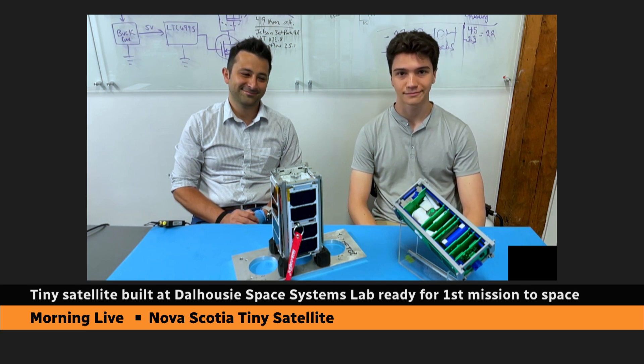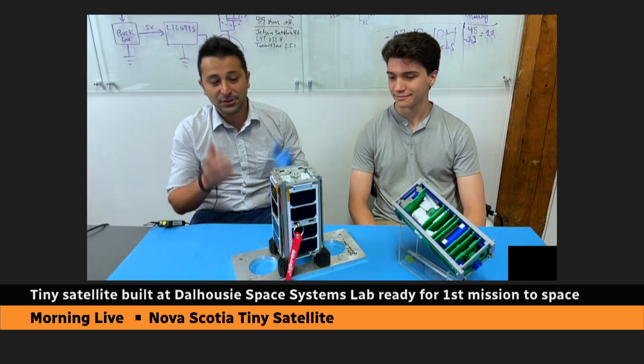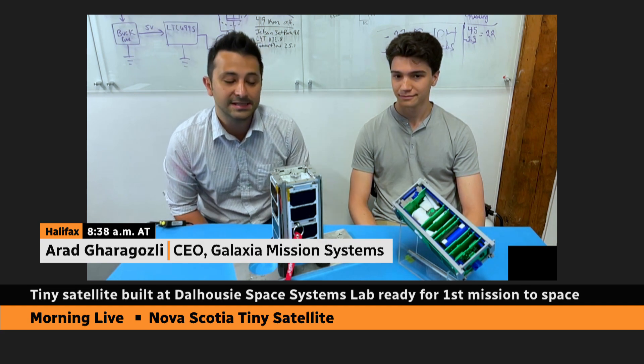Let's focus on this, Arad — the thing in the center. Show us around and introduce us to your satellite. This is LORIS — the first satellite ever built in Nova Scotia. It stands for Low-Orbit Reconnaissance and Imager Satellite.